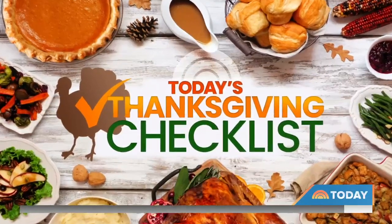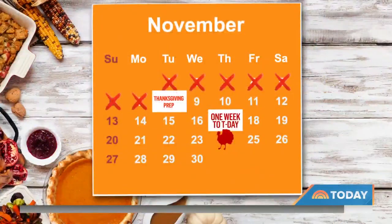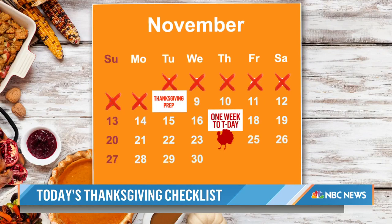We're back with today's Thanksgiving checklist. The big day is just over two weeks away and we're with you every step of the way — we're going to help you plan and prep. Here with her latest roundup of to-dos is NBC Senior Consumer Investigative Correspondent Vicki Wynn. So we're a couple of weeks away, but you're saying there are things we can do today, this morning, to get us ready. Starting with the turkey — what can we do?